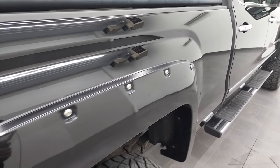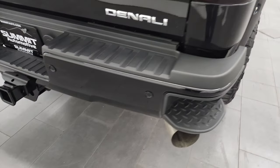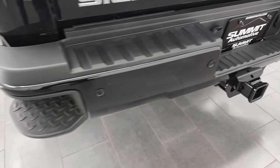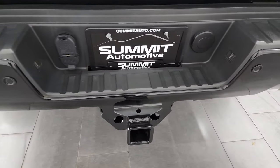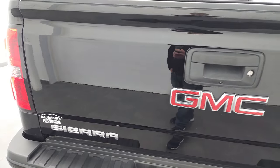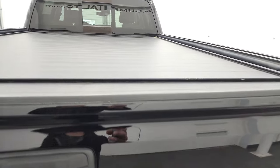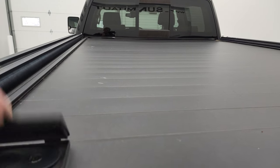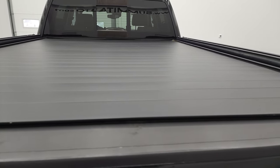Coming down the passenger side, there are no major dents or dings on the box. The rear bumper is in fantastic condition and does have the backup parking sensors and rear bumper steps. It has a full towing package which includes a receiver hitch, 4-pin and 7-pin wiring. The tailgate is in really nice condition and it comes with a rolling tonneau cover — my guess is that it's a Retrax.